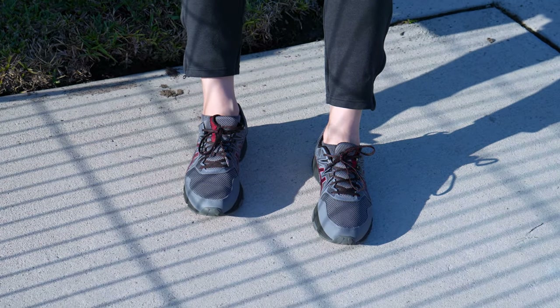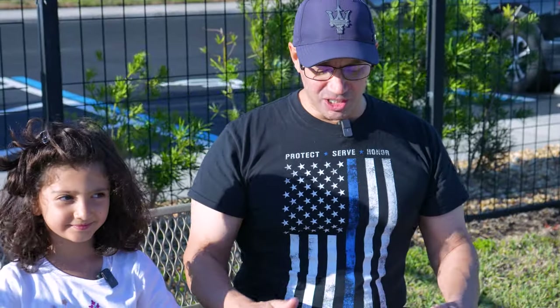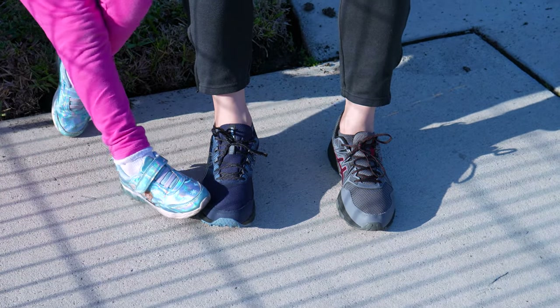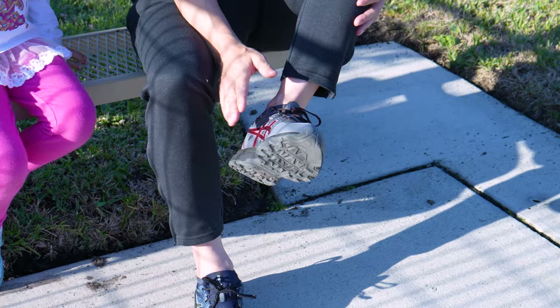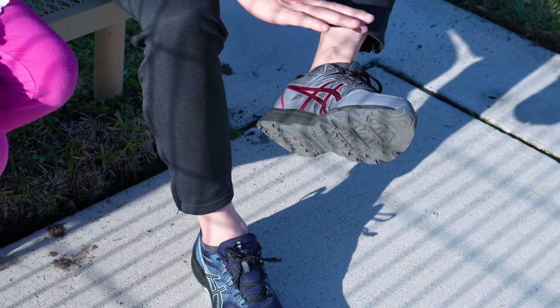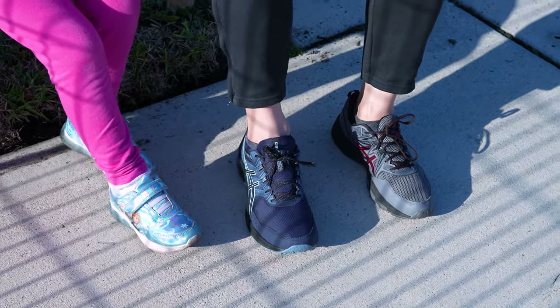So I'm going to do a little bit of a comparison here. I just put on the Gel-Venture 9 and I have the Gel-Venture 8 over here. Not a totally fair comparison. First of all, I paid for both these shoes with my own money. This video is not sponsored by Asics — these are my true honest opinions. I've had these shoes for a while, so a little bit worn, maybe about six months, plus or minus. But these are obviously brand new.